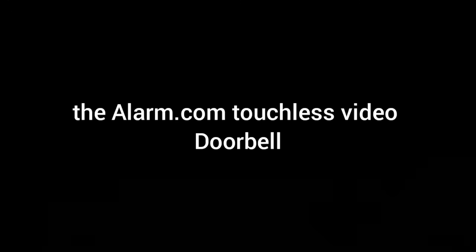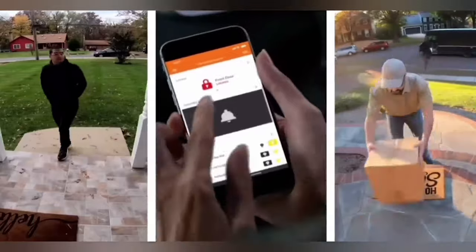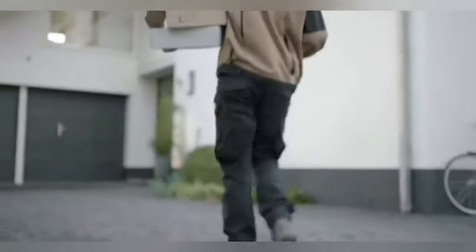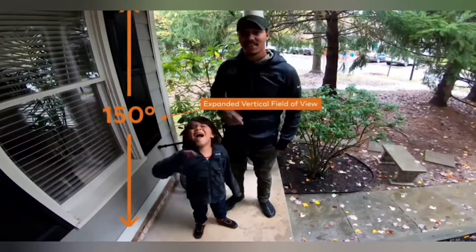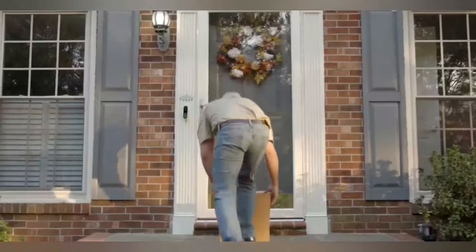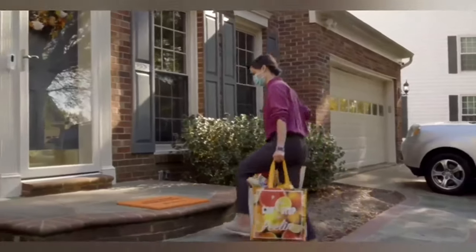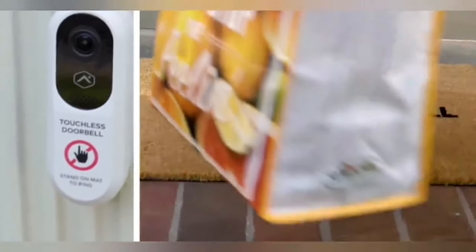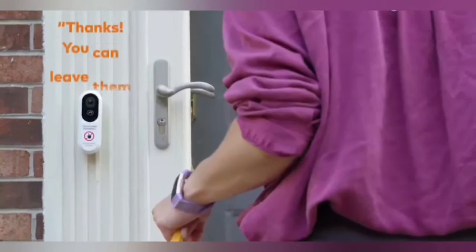Number three: the Alarm.com touchless video doorbell. This doorbell eliminates the need of pressing a doorbell button. It uses a person detection system that sends a mobile alert when someone stands at the door. When a person is detected, it triggers an existing chime, sends you an alert, and starts recording a video. You can get the live video and saved clip using the Alarm.com mobile app. It also provides two-way audio that allows you to interact with your visitor through the doorbell.